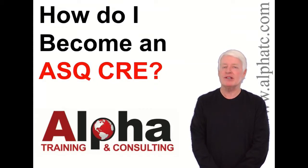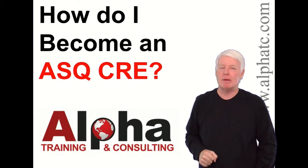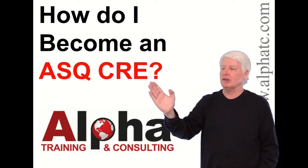Hello, my name is John Lee and I'm the president of Alpha Training and Consulting. I have a true passion for helping people prepare for ASQ certification exams. Today we're going to answer the question: how do I become an ASQ CRE?